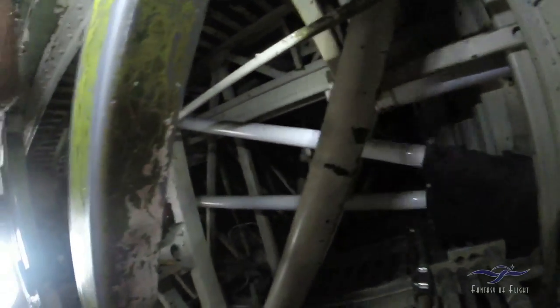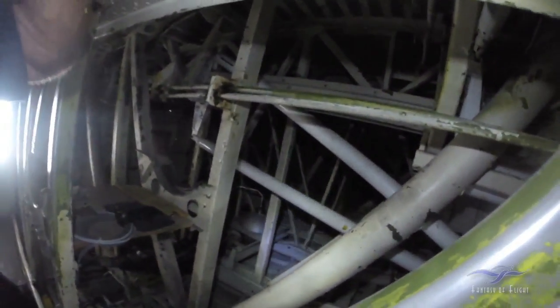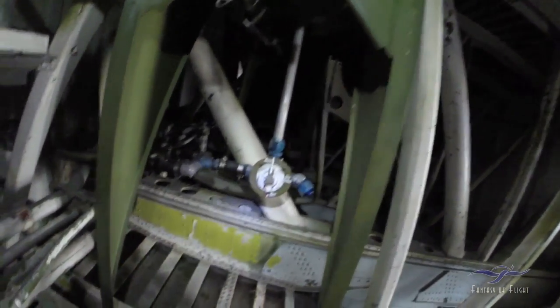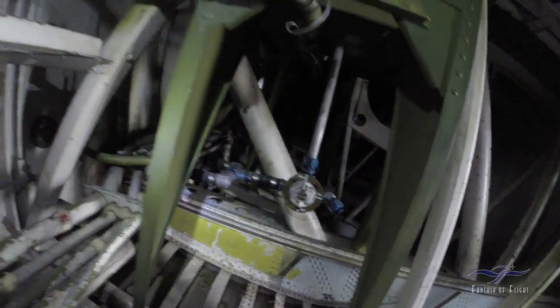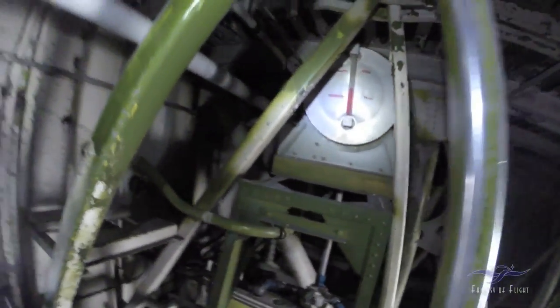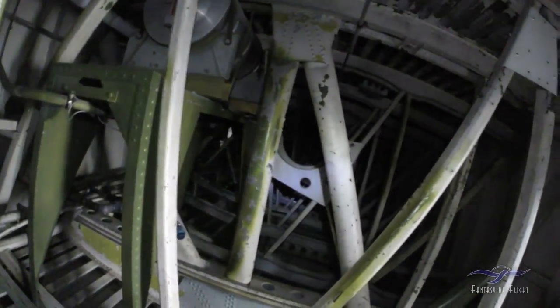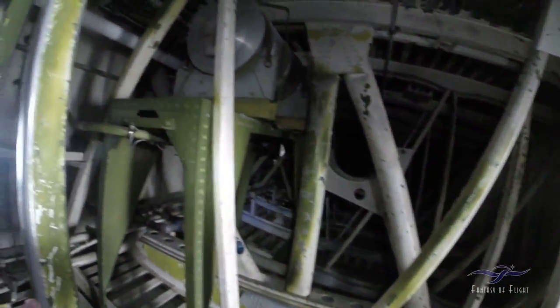We've got some of the rudder and elevator tubes going into the back. There's a lot going on — looks like an accumulator over there. Lines going out. Some kind of a valve there — normal, direct, off — that's probably for the flaps. Looks like somebody's got a brand new tank there. There are some old brackets for another tank that used to be there, so maybe they just modified it.